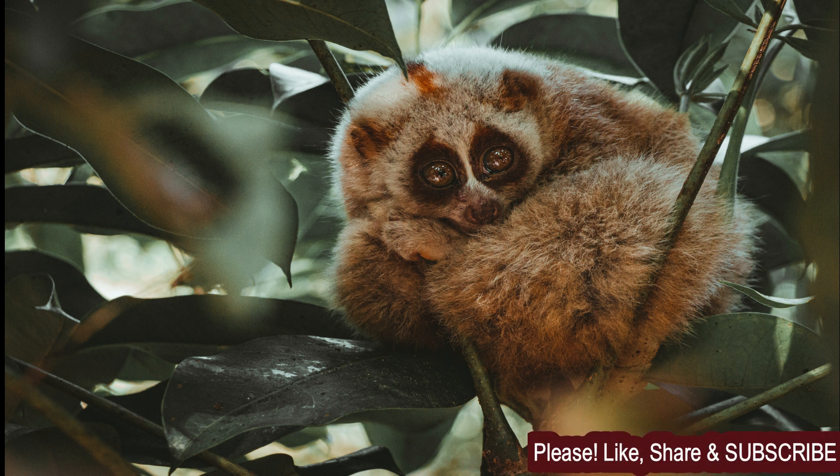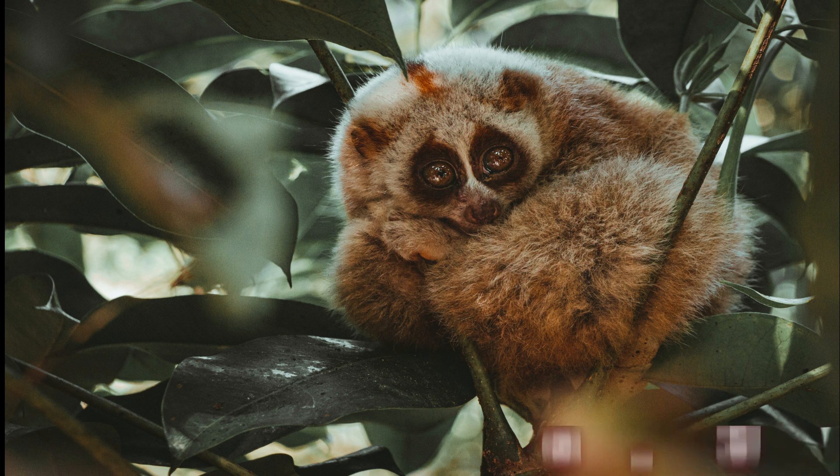There are several different species of slow loris, including the Javan slow loris, the Bengal slow loris, and the Sunda slow loris. All of these species have similar physical characteristics, including a round head, a short snout, and a furry body. The slow loris is named for its slow, deliberate movements.